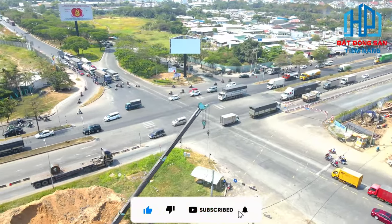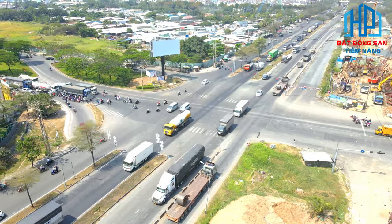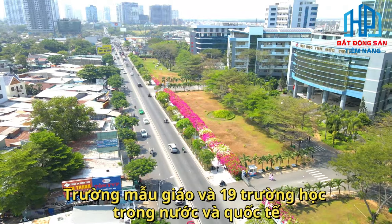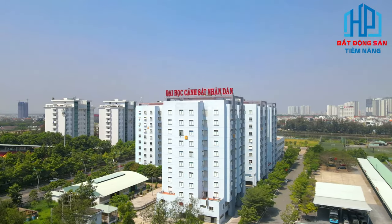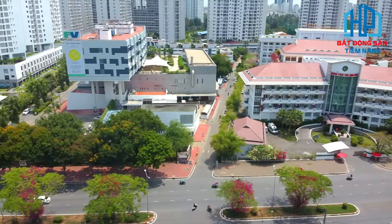Cư dân và khách của họ sẽ được hưởng lợi từ cơ sở hạ tầng được quy hoạch bài bản trong hệ sinh thái tiện ích đẳng cấp quốc tế. Dự án tọa lạc tại trung tâm của khu giáo dục rộng lớn nhất TP.HCM, với một số trường mẫu giáo và 19 trường học trong nước và quốc tế. Khu vực này cũng có nhiều phòng khám, trung tâm và cơ sở chăm sóc sức khỏe, đảm bảo cả gia đình bạn sẽ được chăm sóc tốt.